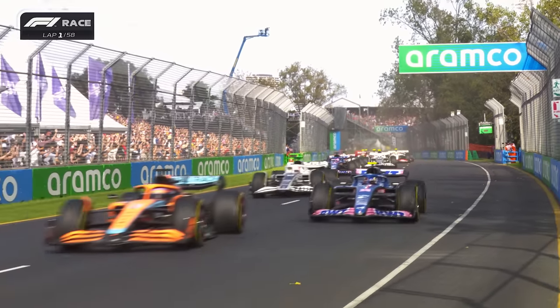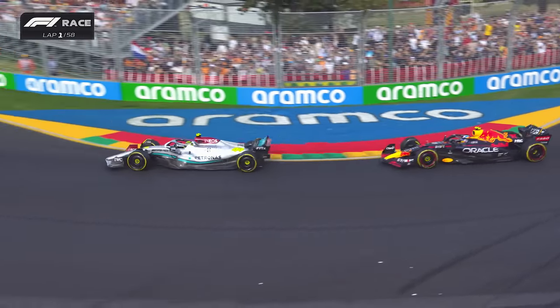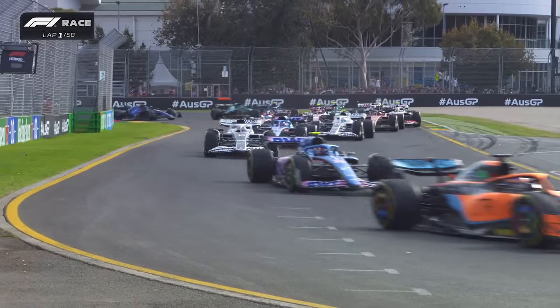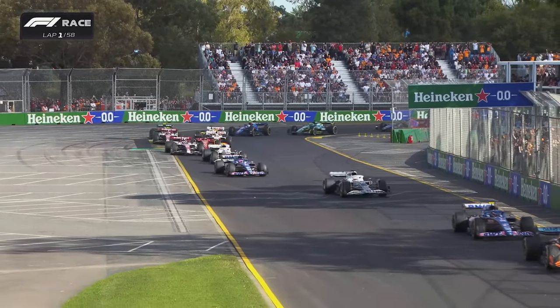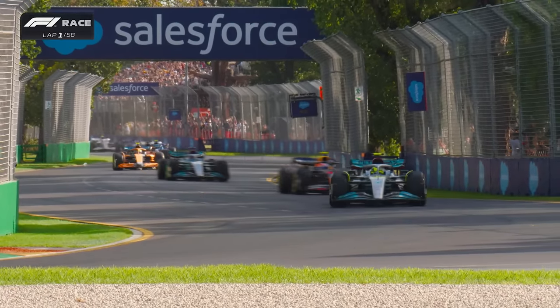As we head down towards Turn 3, there's Esteban Ocon having a move on Daniel Ricciardo. Leclerc goes through from Verstappen, then Hamilton ahead of Perez in third, then comes George Russell. Lando Norris gets slightly compromised — Daniel Ricciardo all over the back of his teammate's rear wing. Carlos Sainz bogged down there behind the fast-starting Alfa Romeo of Valtteri Bottas.